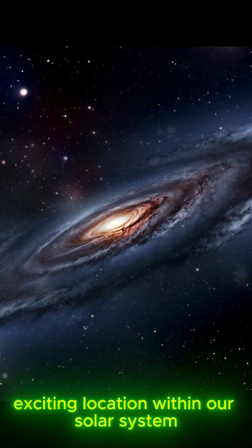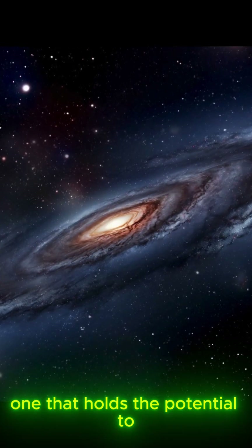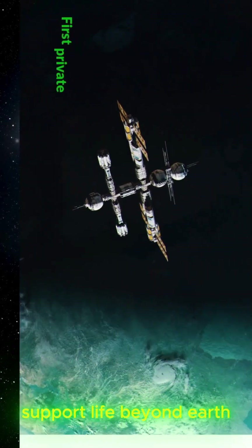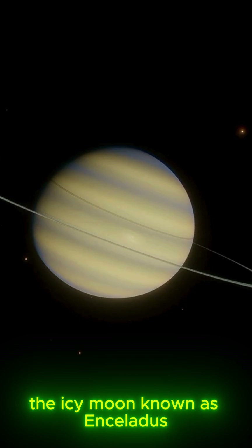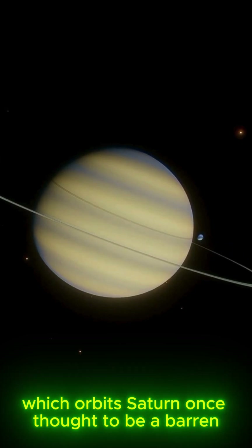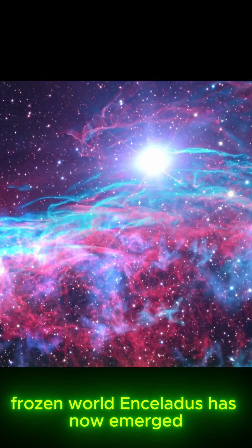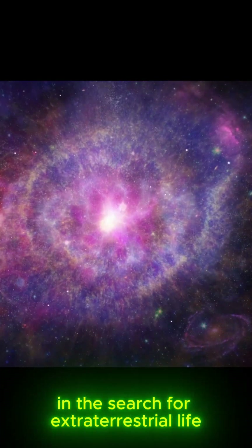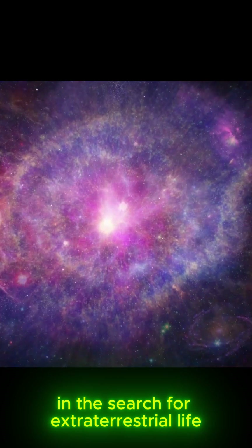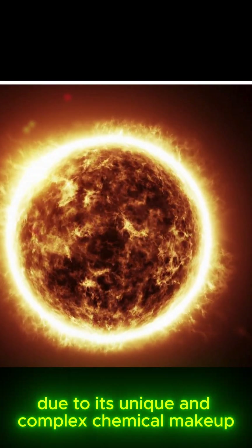It's a fascinating location within our solar system, one that holds the potential to support life beyond Earth: the icy moon known as Enceladus, which orbits Saturn. Once thought to be a barren, frozen world, Enceladus has now emerged as a prime candidate in the search for extraterrestrial life due to its unique and complex chemical makeup.